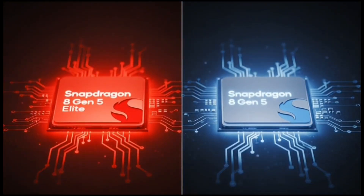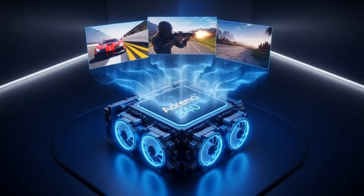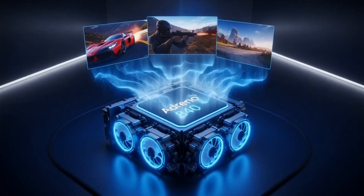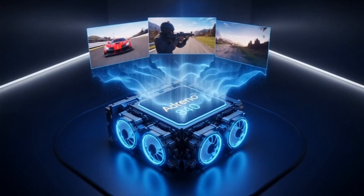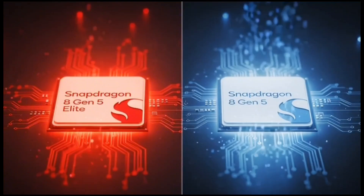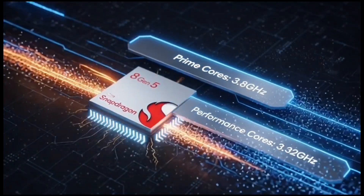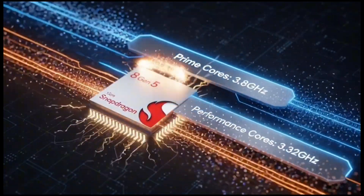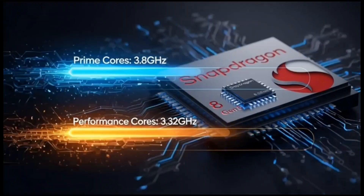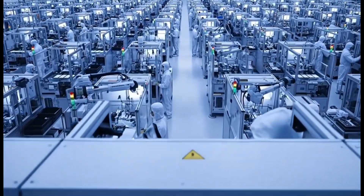Now the GPU — oh man, this is where it gets juicy. Both the Elite Gen 5 and this new Gen 5 use the exact same Adreno 840. The Elite might have more units inside or higher clocks for max gaming, but the Gen 5 gets the same one, maybe just tuned down a tiny bit to cut costs. That means games like Genshin Impact or Call of Duty Mobile are going to run at high frames, ray tracing, all that good stuff without melting your hand. Leaks say it can hold over 100 FPS in tough benchmarks — that's smooth as heck.